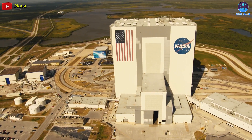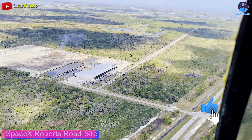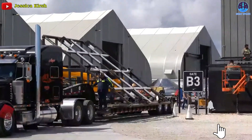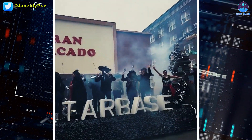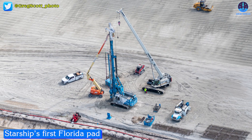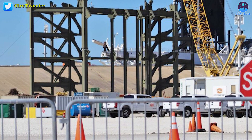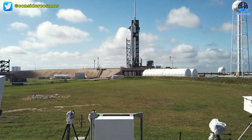Stay tuned for all the latest updates on the progress of Starship's first Florida launch pad. SpaceX is assembling a launch tower for Starship's first Florida pad, and this isn't the first time. Back in late 2019, SpaceX began work on a Starship launch pad located at NASA's Kennedy Space Center Launch Complex 39A, which the company already leased for Falcon 9 and Falcon Heavy launches.